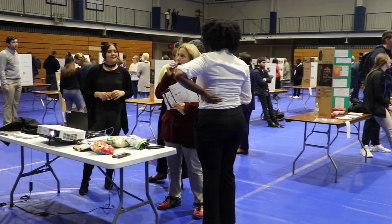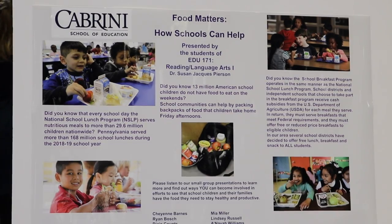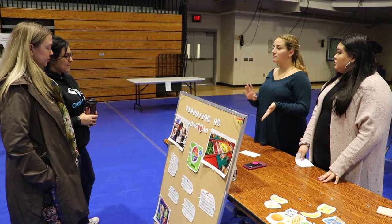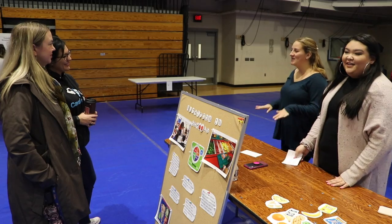Cabrini Day is a yearly tradition at Cabrini University where students present their semester-long projects. These projects focus on social justice issues. This year's presentations were focused on food and security.